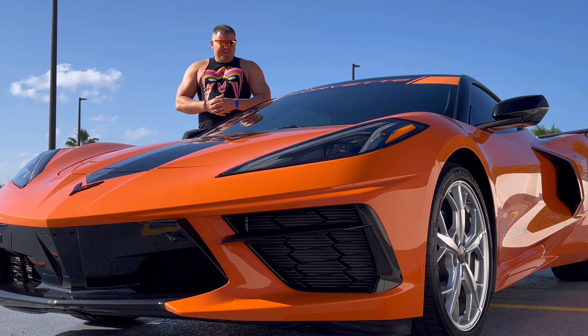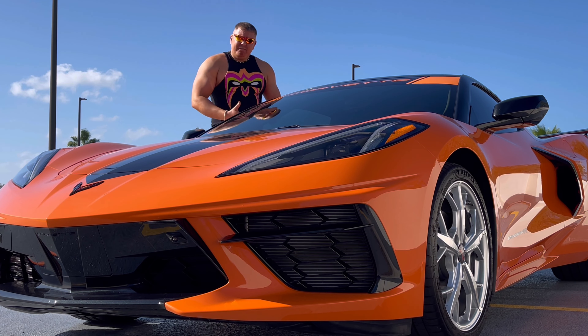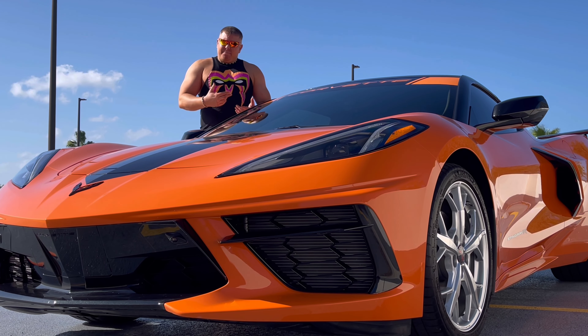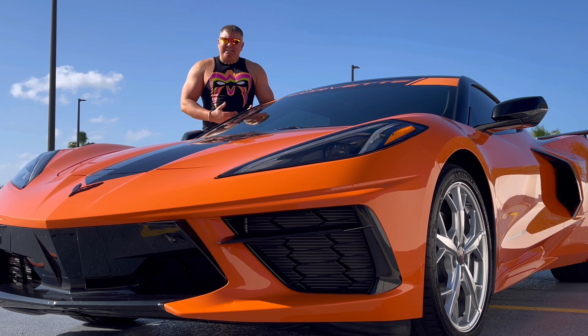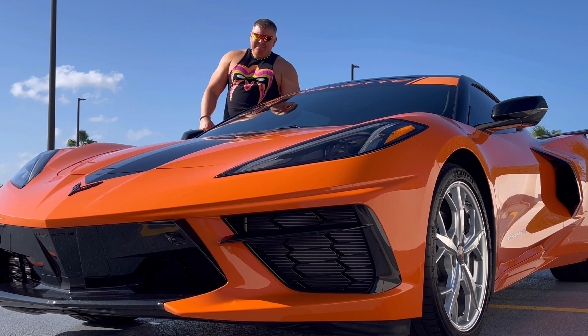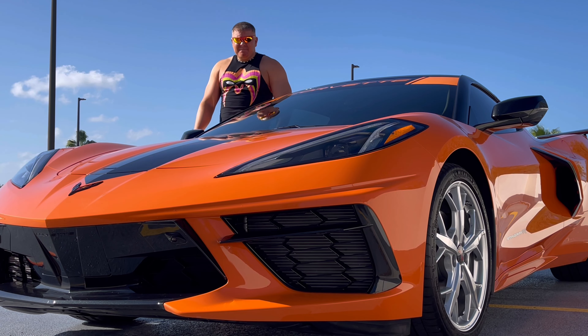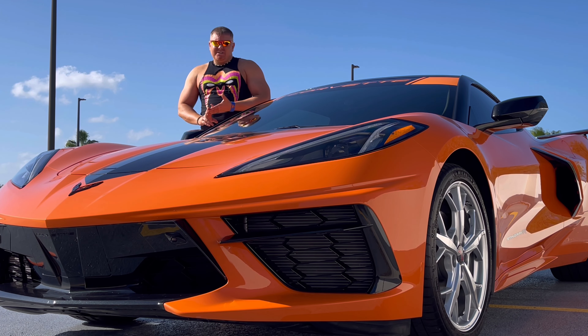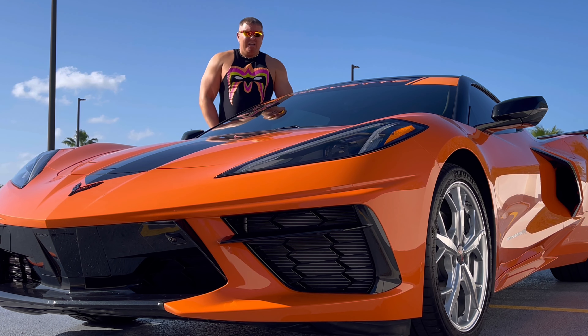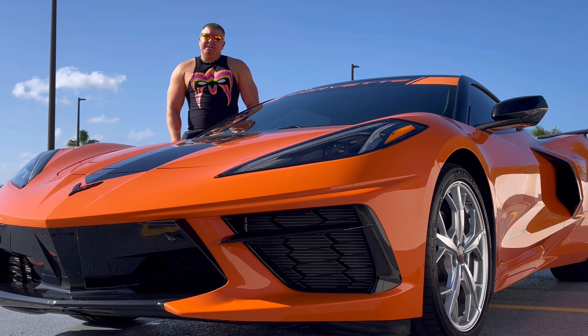Number three is the overall interior and the quality of the interior. This is the first Chevy I've ever had — I've had a lot of Porsches, Audis, BMWs, things like that. The overall quality of this interior is fantastic. It looks great, feels great. Those are the three pluses of this car. Bottom line, the best is how it looks — it's gorgeous.